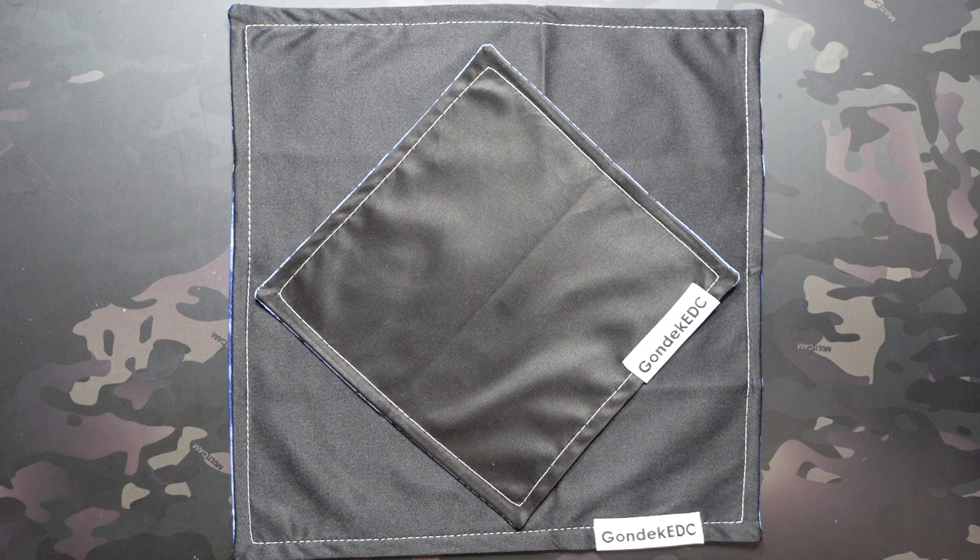Hey, what's going on? Jake here with Uncommon EDC, and I just got in the Gondek EDC Hank of the Month Club Hanks for April of 2024, so we're going to check those out.